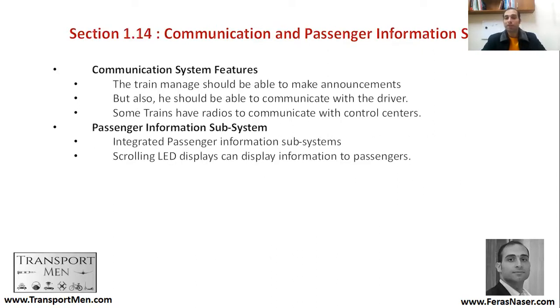Communication and passenger information systems — you can see small screens showing what the next destination is going to be, the time, and sometimes other information. This is used to communicate with passengers. Sometimes you would have a driver speaking through the radio, where people can hear it through the speakers.